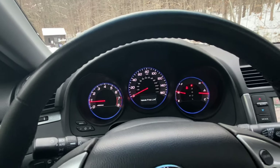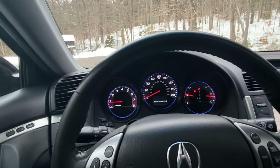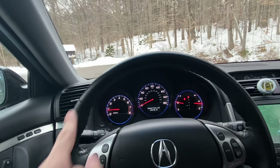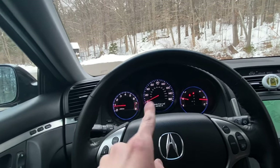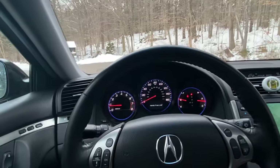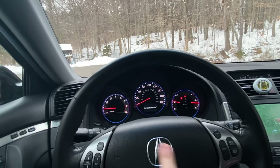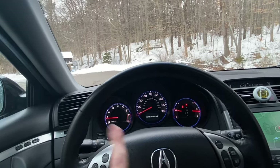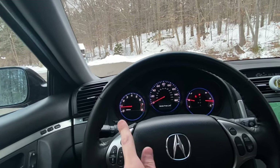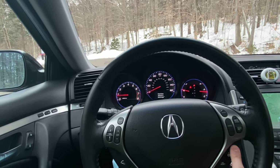If you scroll to the hands-free link in the trip menu and attempt to press it, it just says 'booting up' and continues to sit there — that's typically an indication it's been disconnected. I don't really use my phone much in the car, but it would be nice to have Bluetooth streaming audio. There are aftermarket modules that enable Bluetooth streaming audio, so that's something I'll potentially look into.